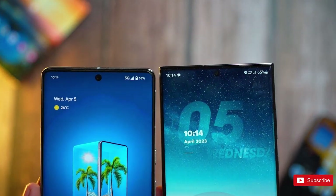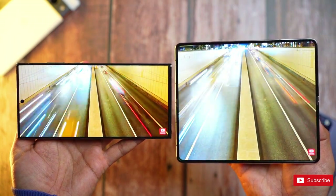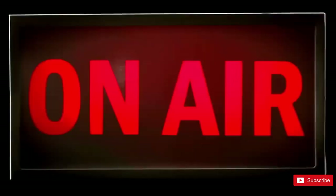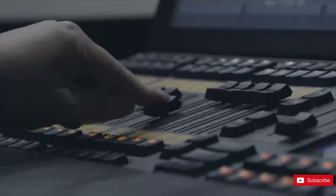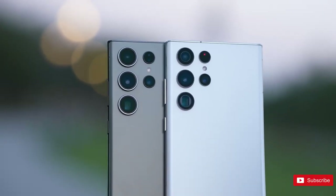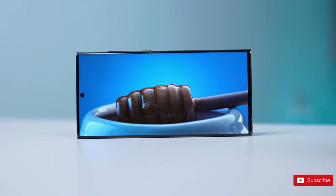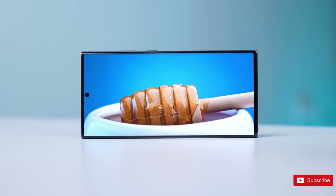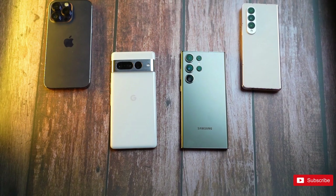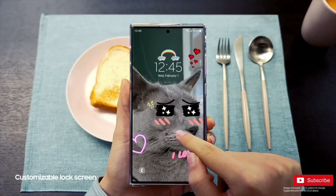The Galaxy S23 series turned out to be a big hit for Samsung, with the Ultra model being the most popular among fans. With that in mind, it might seem strange to talk about Samsung's Galaxy S24 Ultra so soon after the current model's launch. Rumors are beginning to surface, even though the Galaxy S23 Ultra is still a newcomer to the best phones list. But phone makers are always looking ahead to their next device, and work on next year's model is already well underway. Expect a steady stream of Galaxy S24 Ultra leaks over the next several months, with the pace picking up the closer we get to the phone's expected launch in early 2024.